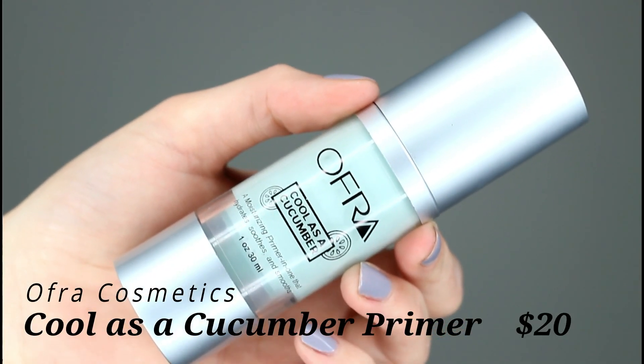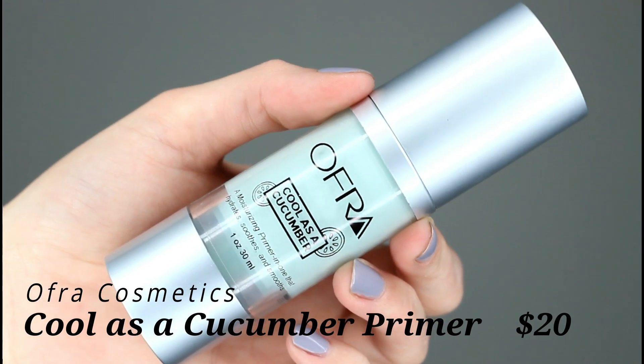Next I want to talk about this primer from Ofra — it's their Cool as a Cucumber Primer, which is supposed to be both a primer and a moisturizer in one. When I first heard that, I expected it to be more like the Glossier Prime Rich Moisturizer, which is one of my favorites and is a very heavy, hydrating primer. This is not as intensely moisturizing as that — it's still a thick product, as you can see when I pump some out, but it's not as heavy.